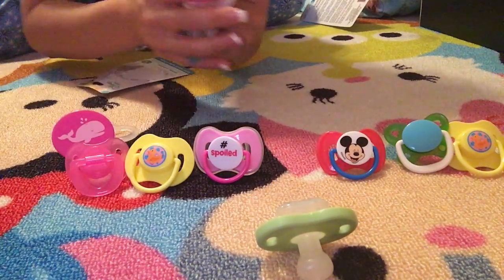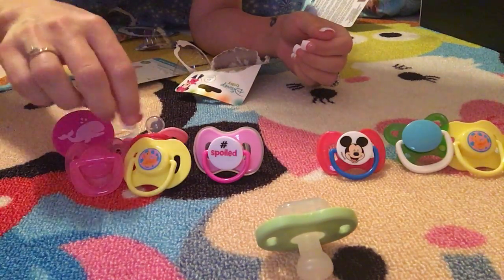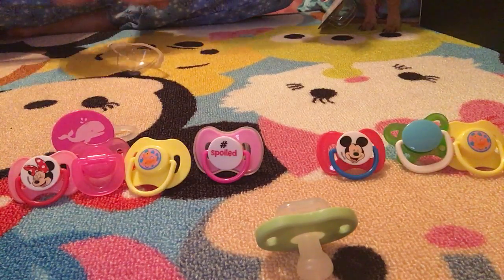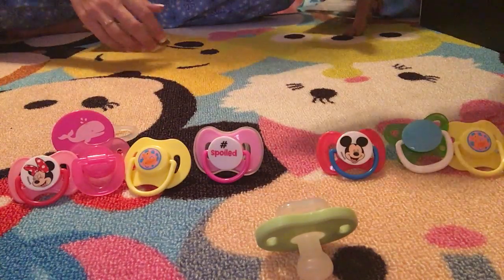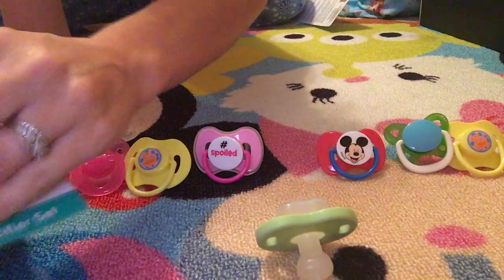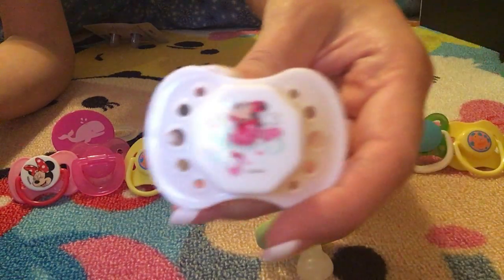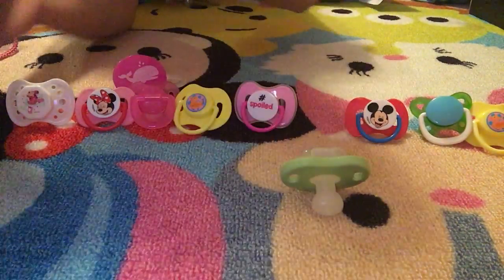We're going to go ahead and open these. This is a little girl, so we may have to do a part two because we do have quite a few to go through. We have Minnie Mouse ones and some more Minnie Mouse. This is going to be one of my favorite pacis ever because it is white and has Minnie Mouse doing ballet on it — I love anything to do with ballerinas.